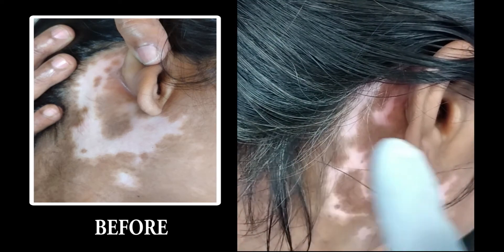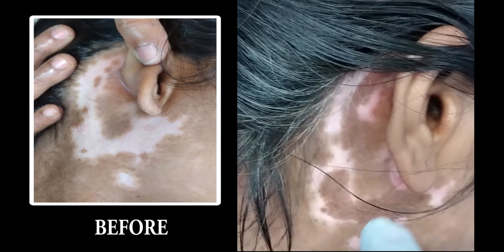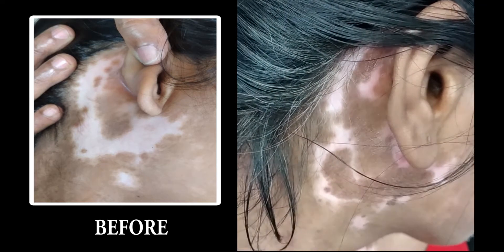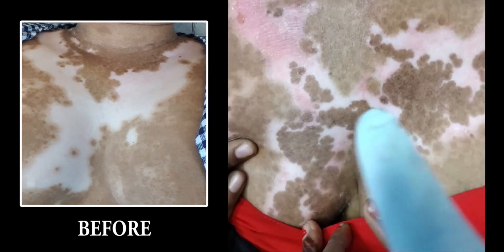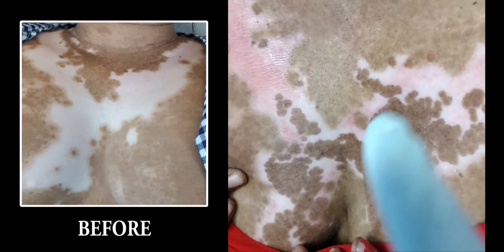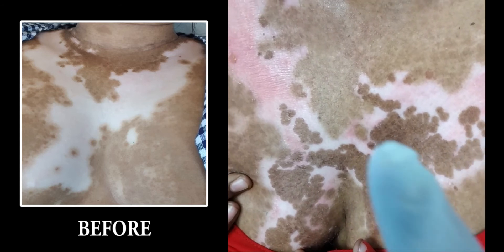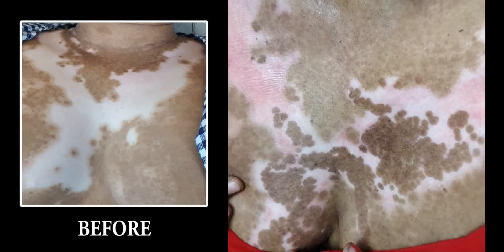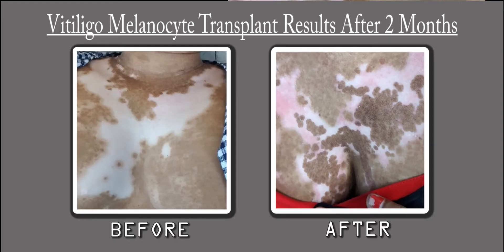You can see the before photograph how melanin cells have progressed here, and this is the results on this area. You can clearly see how the repigmentation has developed over these areas. You can see the before photographs here.